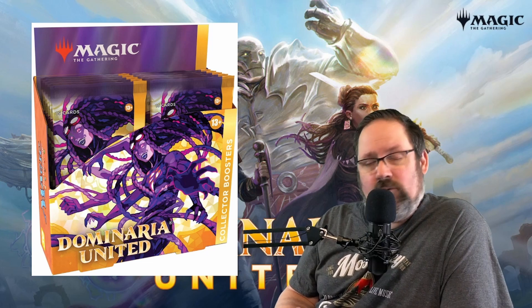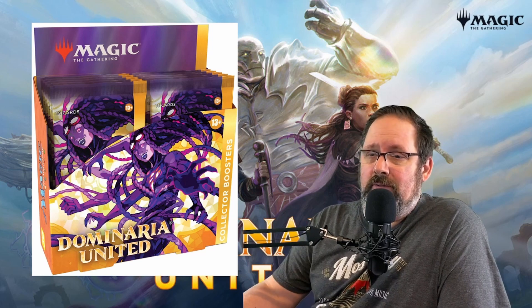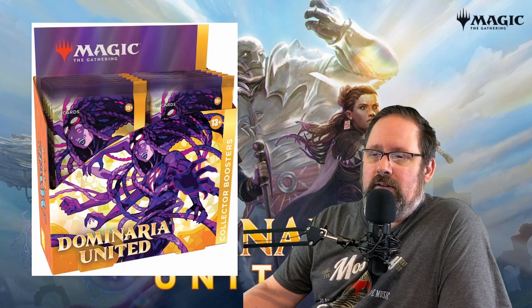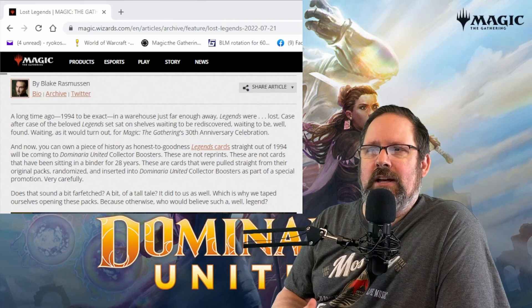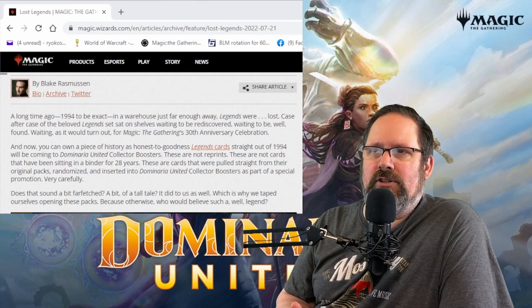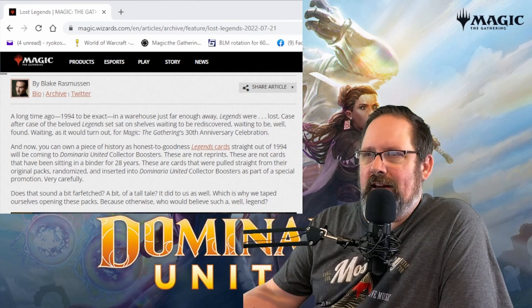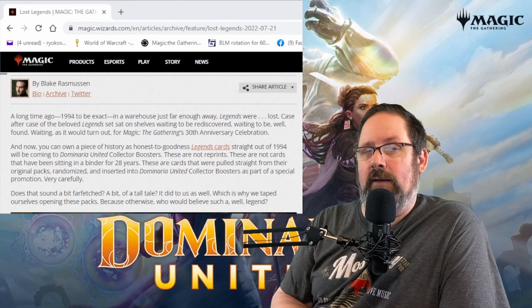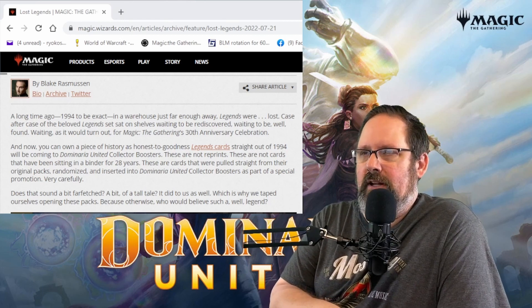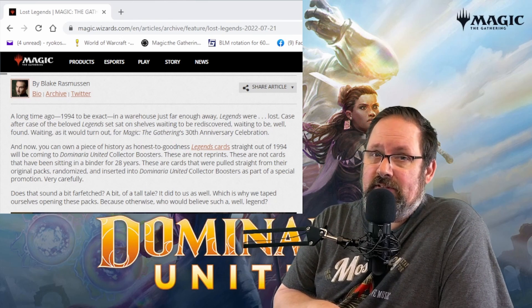Does that mean that they used every single card that they opened? No. And there are differing accounts, even from Blake himself on the website, which I will bring up here. He talks about, in an article posted on WOTC's website, about what they found in a warehouse just far enough away. They found case after case of the Legends set sat on shelves, waiting to be rediscovered. He's saying case after case — not pallet after pallet, which was mentioned in one of his videos. I'm not sure which information to believe because there's a drastic difference between a case and a pallet.